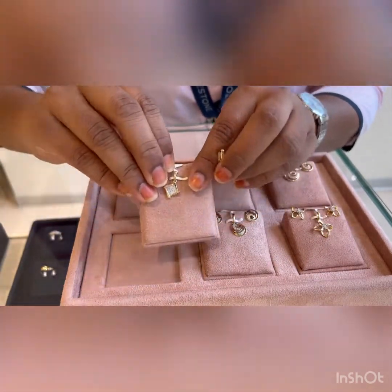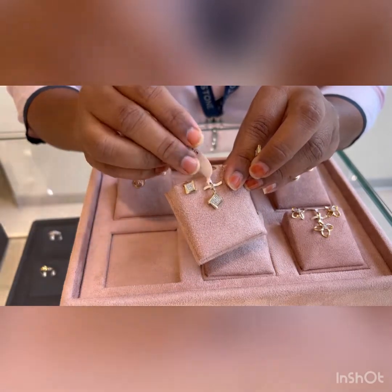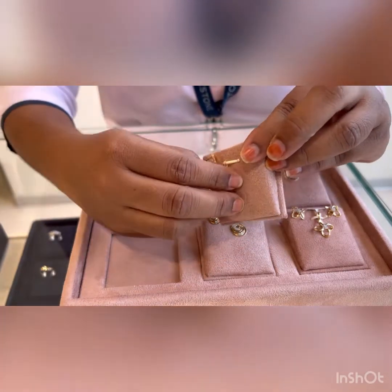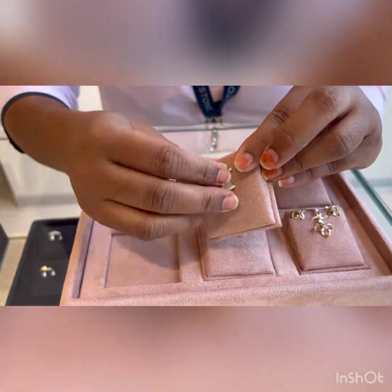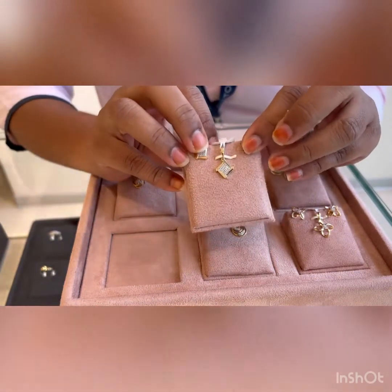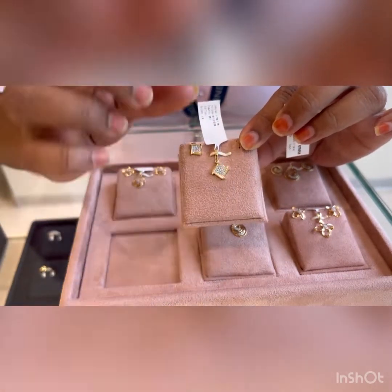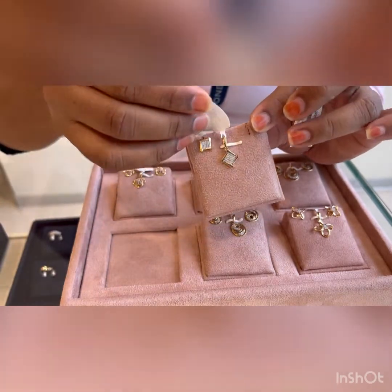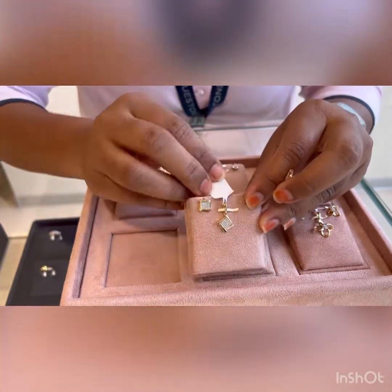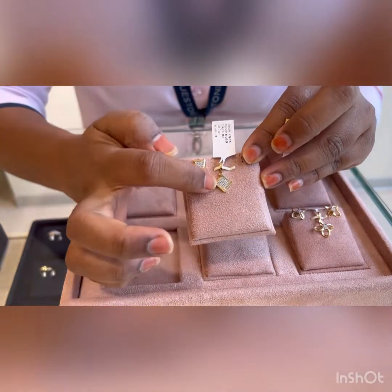This is the matching pendant set for the same earrings. You can wear it on any kind of chain — you can see the loop here, it is big enough. But I would suggest wearing thinner chains because the chain will not be highlighted; the pendant will be highlighted in smaller chains. The pendant is coming to ₹20,000, which is 1.7 grams, and diamonds are 9 cents.